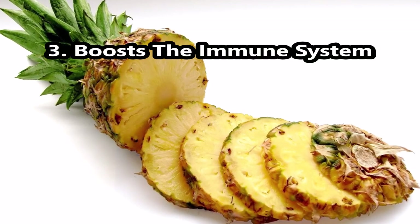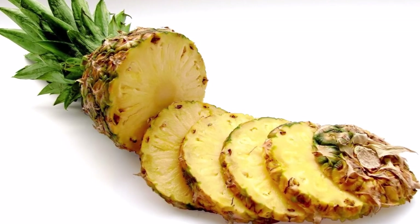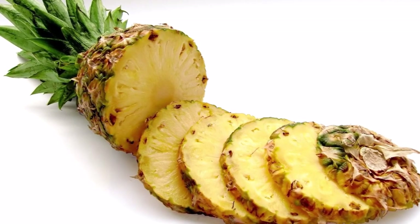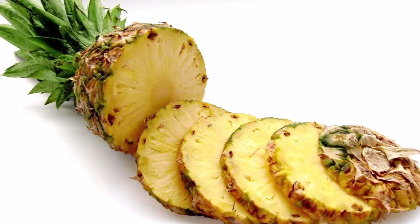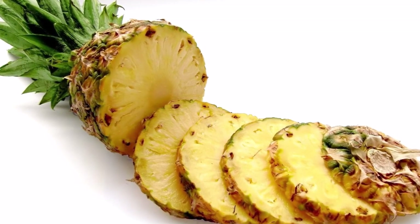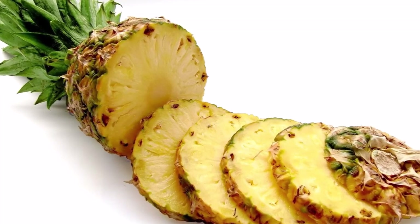Number 3, Boosts the Immune System. The high levels of vitamin C in pineapple and its peel prevent and fight infections. Bromelain and vitamin C act as bacteria fighters, mucus cutters, cough suppressants, wound healers, and overall system boosters in the body.